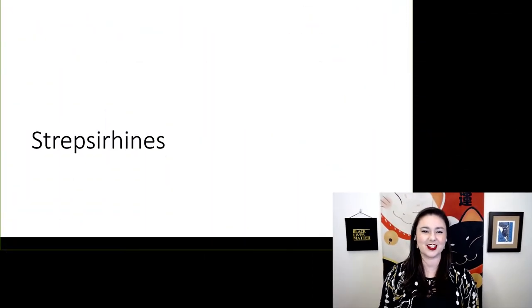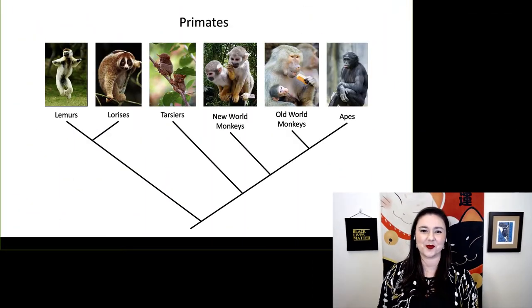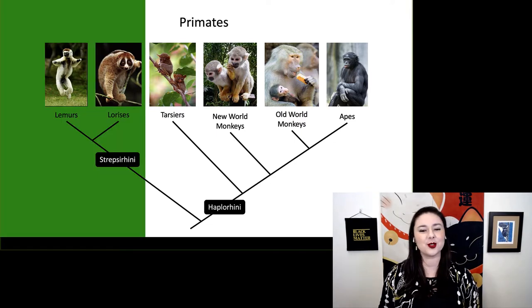Let's start with our strepsorhines, the first major primate group. Going back to our tree, on one half we have our strepsorhines, and on the other we have our haplorhines.